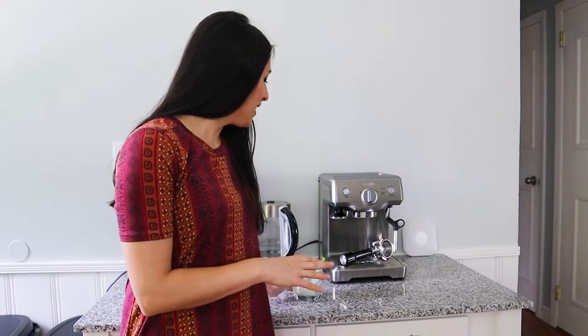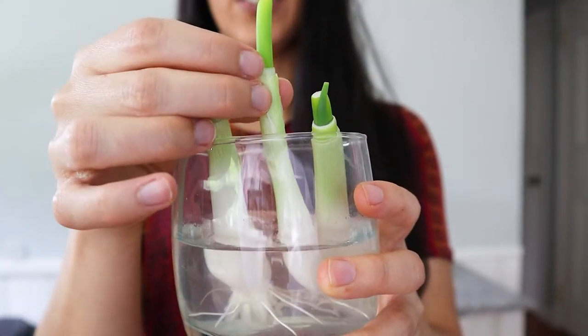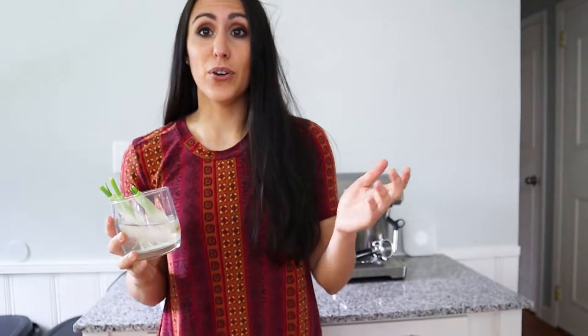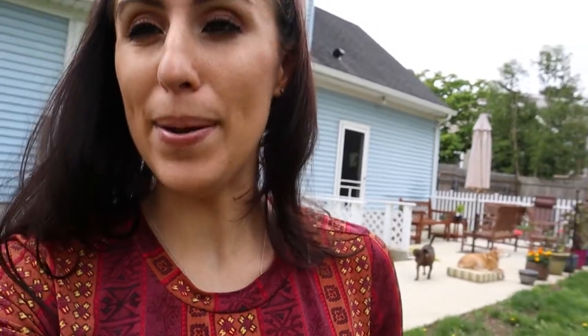Next we're going outside to do some planting. I have some corn plants to plant, and I also have green onions that I used in cooking the other night. I wasn't ready to plant them right away so I threw them in some water about three days ago — and they're literally already sprouting! You can see where they started on the white and the green is already growing. It's a great trick to reuse and grow your own green onions. We're heading to my little sanctuary — my garden.